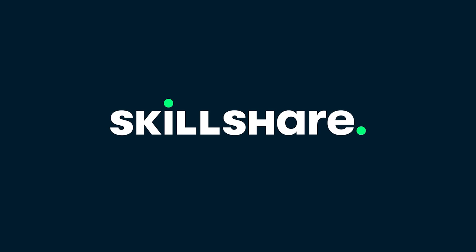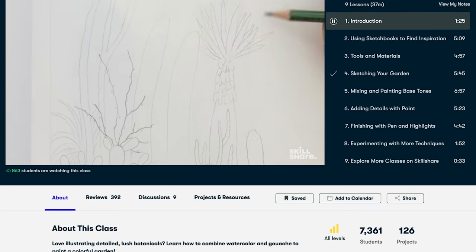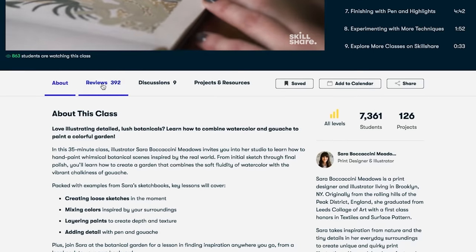This video is brought to you by Skillshare. Keep watching to discover a special offer that they're making available through my channel.